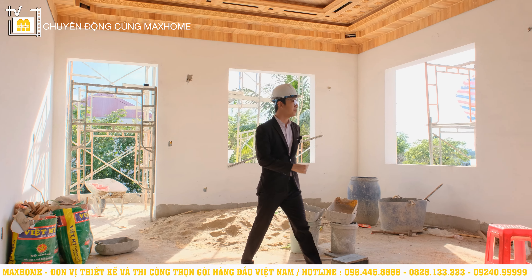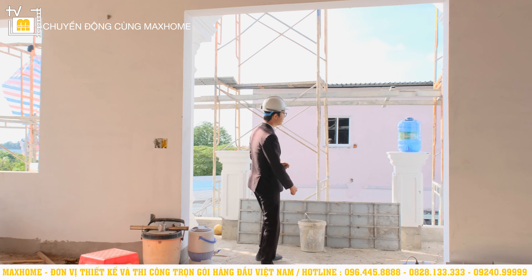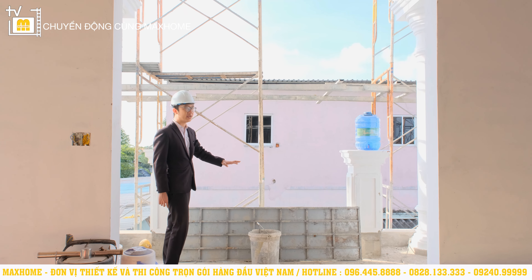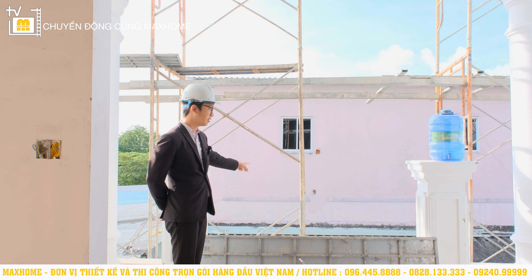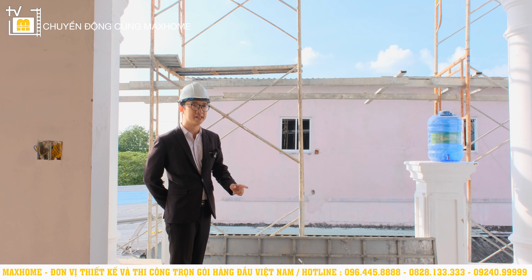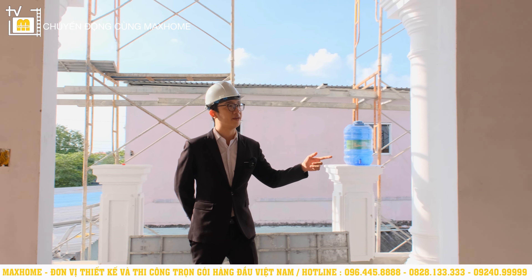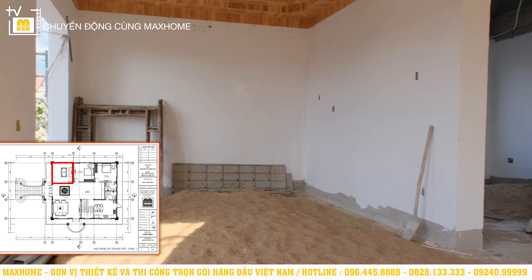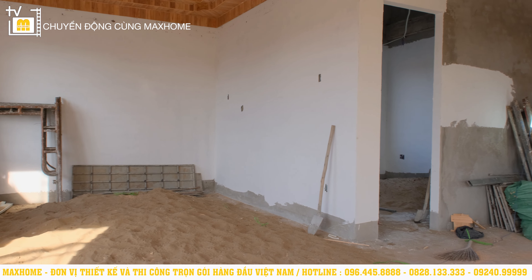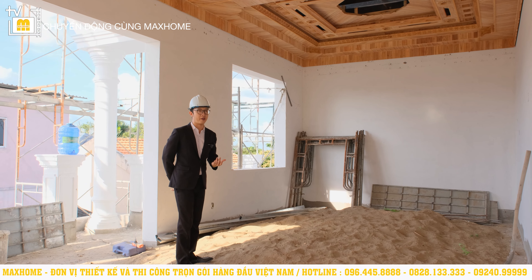Không gian ngay phía trước chính là không gian đặc biệt đã nói — sau này sẽ thiết kế một cái cầu thang để chúng ta di chuyển từ sân bên dưới lên tầng trên này luôn. Đó chính là thiết kế đặc biệt của công trình nhà Anh Hải. Phía bên này, sau này chúng tôi sẽ bố trí phòng thờ với diện tích 16m², đặt bên cạnh không gian phòng khách, cũng sẽ có ô cửa sổ phía trước cho cảm giác thông thoáng hơn.